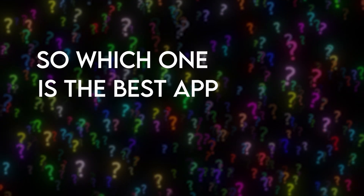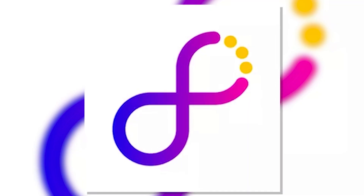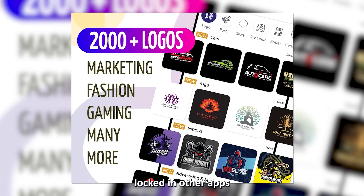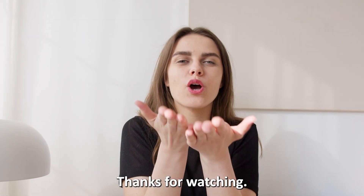So which is the best app from the list? Our top pick is the Graphic Design and Logo Maker. We were intrigued by the app's convenience in offering free features locked in other apps requiring hefty monthly payments. Thanks for watching!